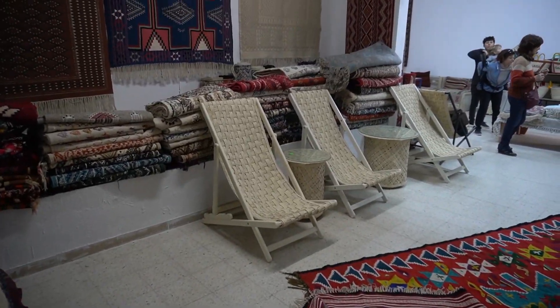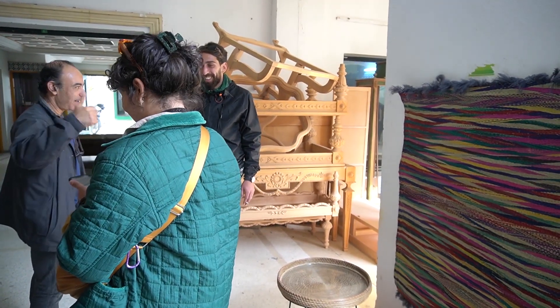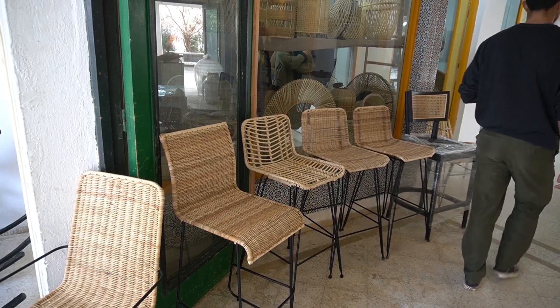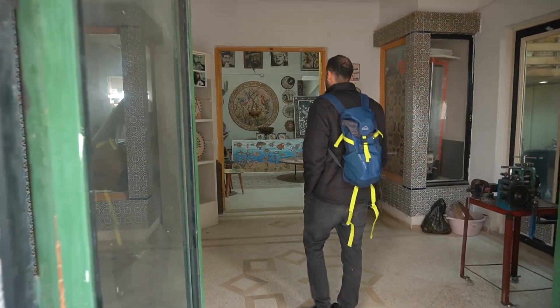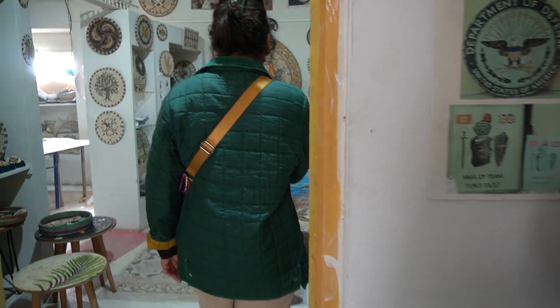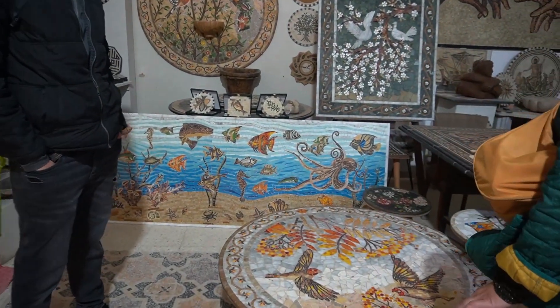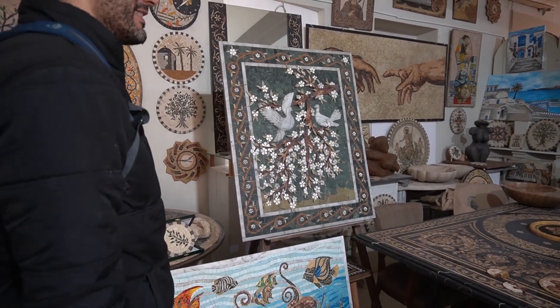So now we are in the carpet place. What do you think, Nadine, about all this amazing work? Amazing work, all done by hand over a lot of time. It takes thousands of hours. Olive tree mosaic. You love mosaic, right? Look at this one. Let's see the mosaic.